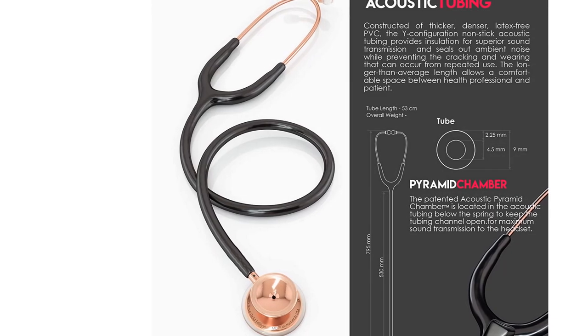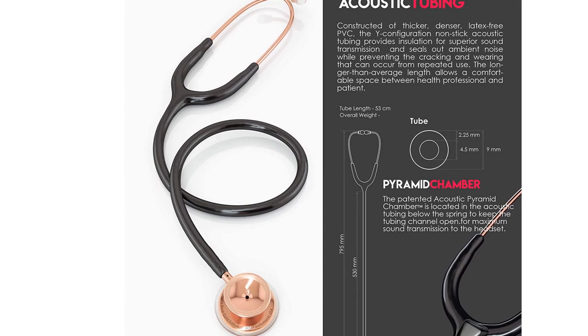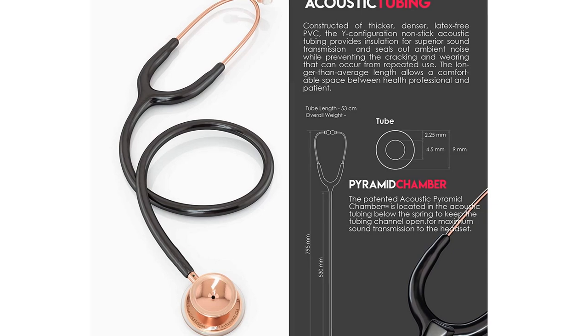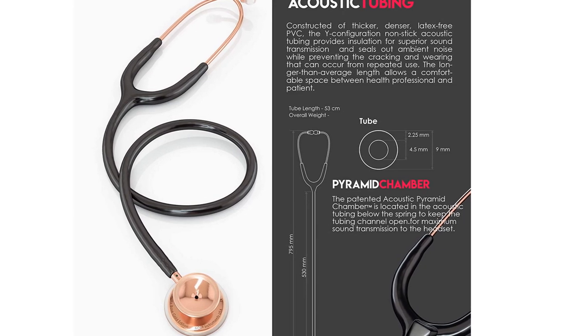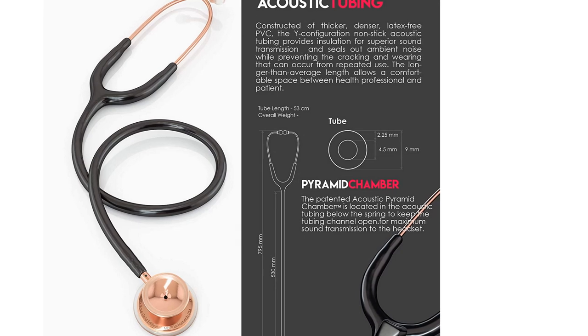It's designed to remain comfortable over extended periods. MDF's stethoscope offers a free parts-for-life warranty to give users confidence should they need replacement parts. One recommendation is to sign up for the warranty program if you need to replace parts later.